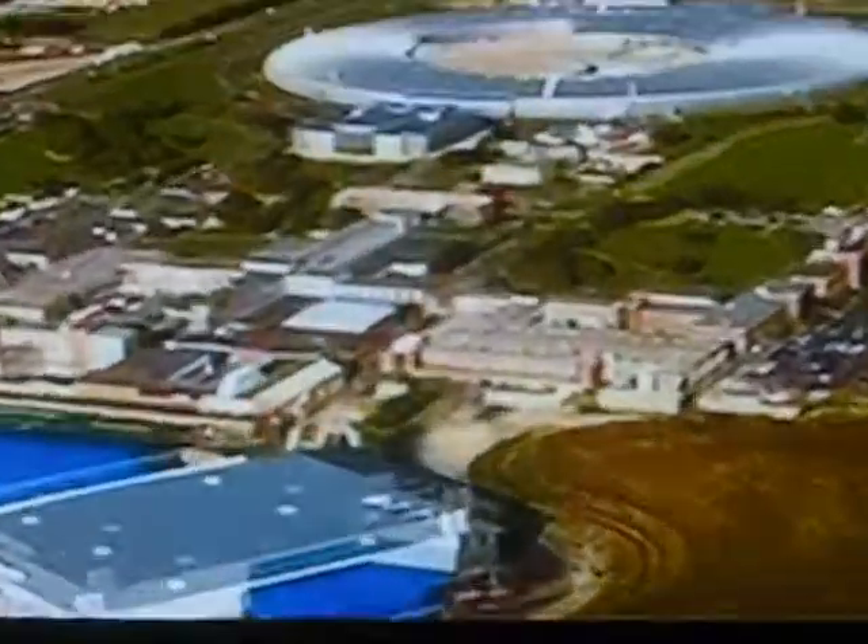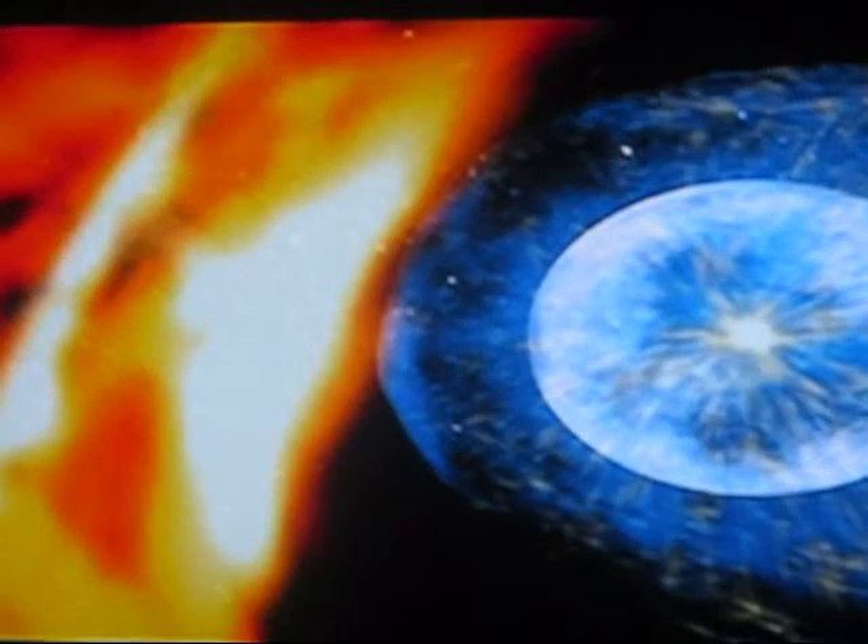Oxfordshire, England. At the Rutherford Appleton Advanced Physics Laboratory, British professor Mark Lockwood demonstrates how easily magnetic fields deflect cosmic rays. A simple beam of electrons created in a laboratory behaves in the same way as cosmic rays upon hitting the sun's magnetic field.